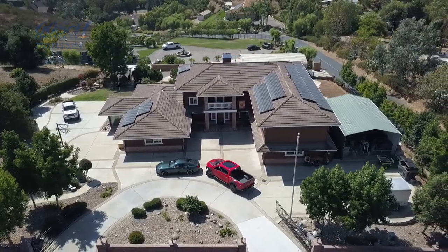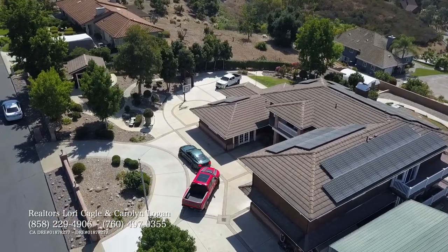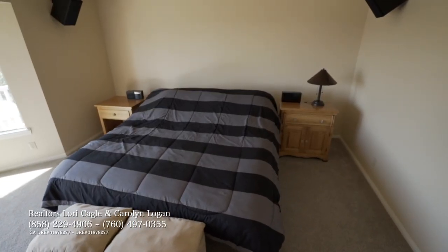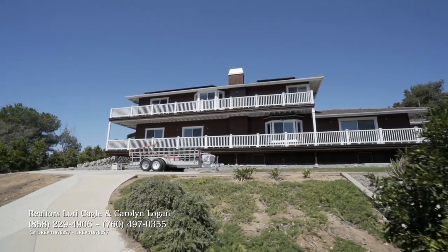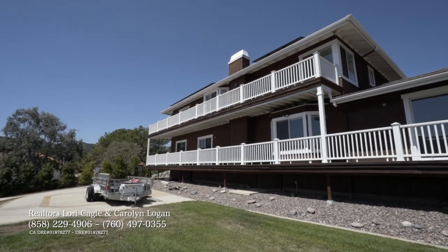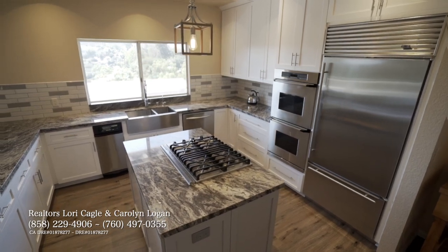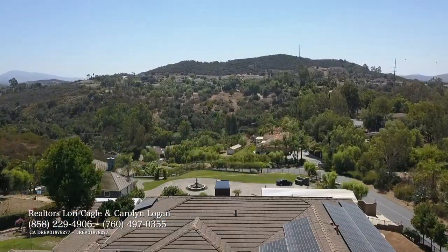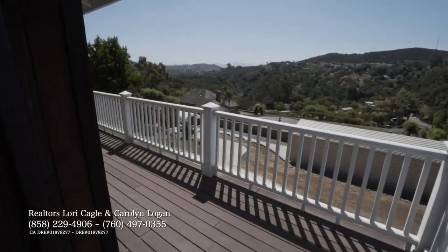Hello everybody, this is Carolyn, and of course here we have Lori, both with EXP Realty. Give us a little bit of an overview. We have a five bedroom, four bathroom, 4,023 square foot home on a .84 acre lot. Lori, what do you love about the home more than anything else? I love the kitchen because the view is amazing, and when you're in there fixing drinks or food, it's just comfortable and relaxing and beautiful.